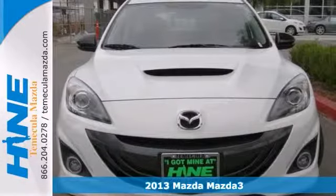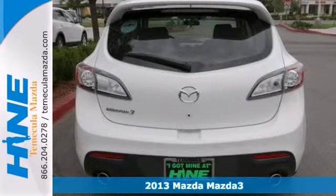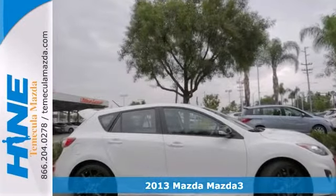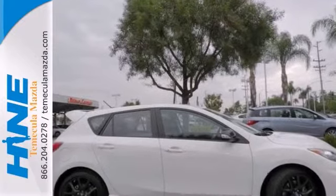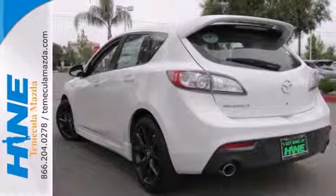Here's tonight's 2013 Mazda Speed 3. It has the Mazda Speed 3 tech package and stability control. It also features occupant sensing airbag and a CD player. Add to that keyless entry and Bi-Xenon headlights.